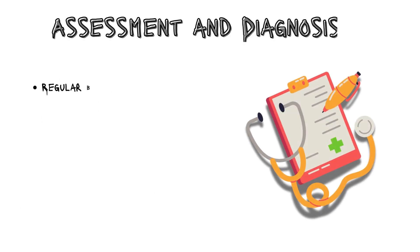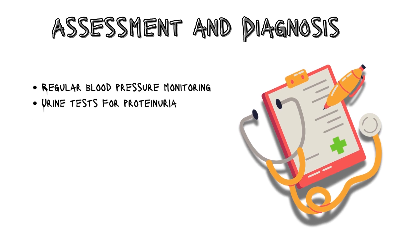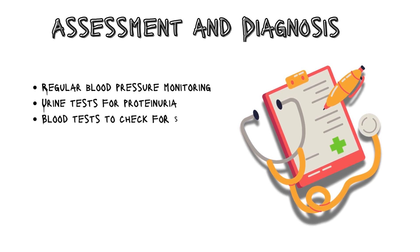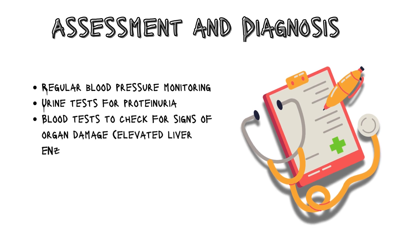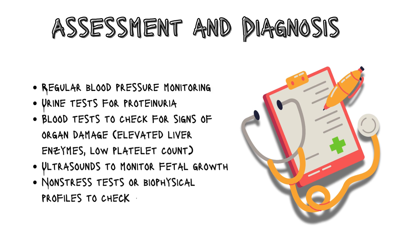To assess and diagnose preeclampsia, we rely on regular blood pressure monitoring, urine tests for proteinuria, blood tests to check for signs of organ damage such as elevated liver enzymes and low platelet count, ultrasounds to monitor fetal growth, and non-stress tests or biophysical profiles to check the baby's health.